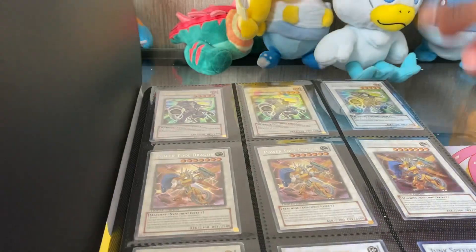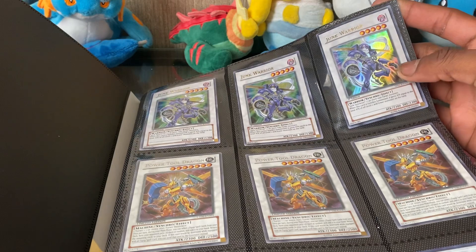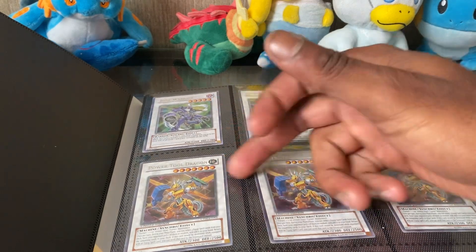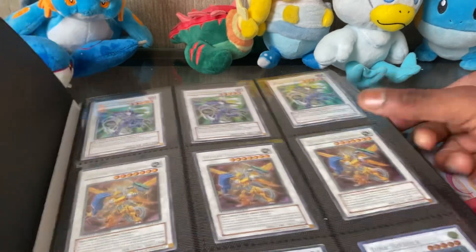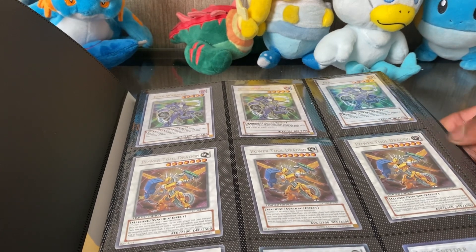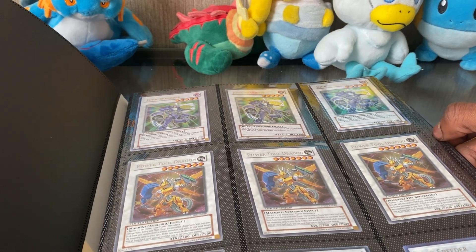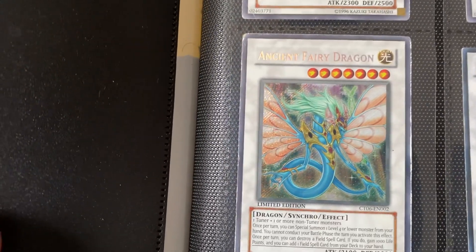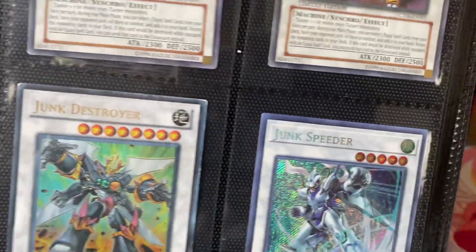In the binder, on the first page, I bought three copies of Ultra Rare Junk Warrior — they had three, I bought all three. Same with Power Dragon — they had three, I bought all three. I know a few are a bit beat up but that's fine. I also got a pretty beat-up Infernoble Dragon, a Junk Destroyer, and a Junk Speeder.